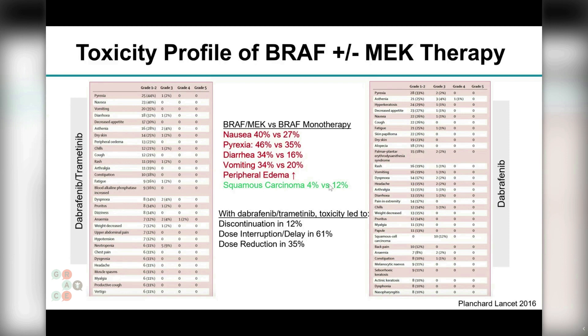In general, these drugs can be harder to tolerate. In this study, 12 percent of patients discontinued therapy, 60 percent required a dose interruption, and 1 in 3 patients required a dose reduction. In my clinical practice, I tend to dose reduce the BRAF inhibitor before the MEK inhibitor.